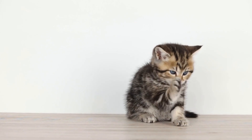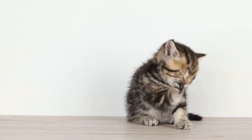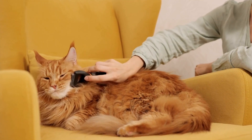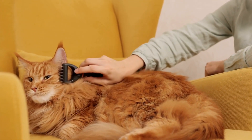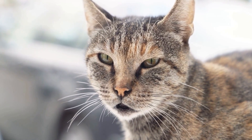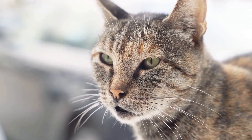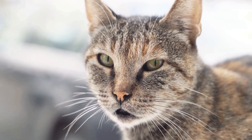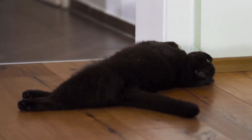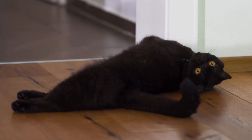Urinary tract blockages are more common in male cats due to their narrower urethras. However, female cats can also develop this condition. It occurs when there is an obstruction in the urinary tract, preventing the normal flow of urine. This can lead to serious health complications and even be life-threatening if not promptly addressed.